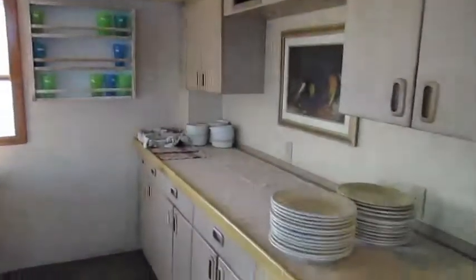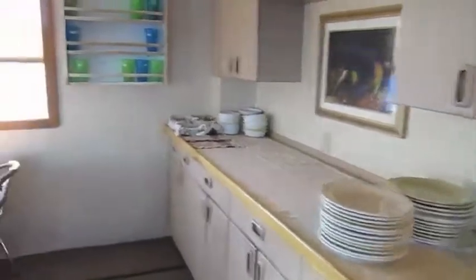Here's our dining room. Here's the buffet. And all of our cups that have our names on them.